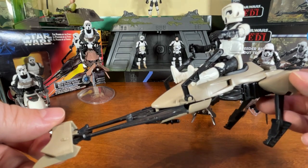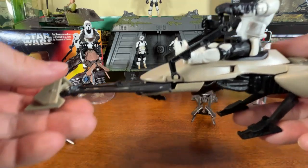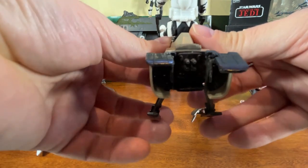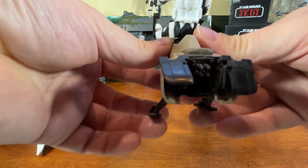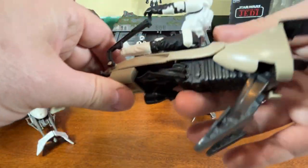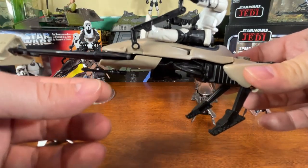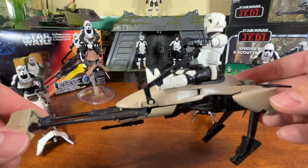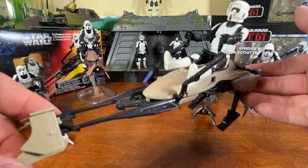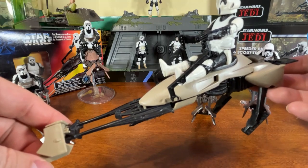It's a lighter gray — not the exact look of the vehicle in the movie but it matches a lot of the Imperial stuff that had more of a grayish tone to it. Gray and black, lots of action features. It's got legs down here, and when you move the legs you can see in the back of the speeder bike it opens and closes that flap over the exhaust — that's a nice little feature. These parts are easily lost, and I've managed to hold onto mine over the years. I believe I got it around 1985 when Star Wars toys were starting to disappear.